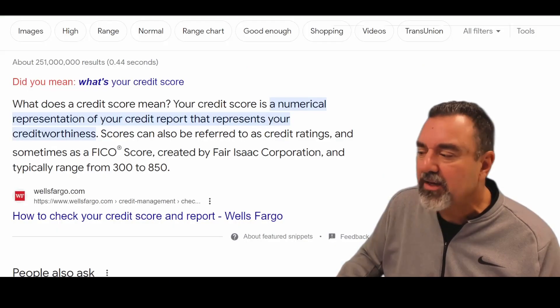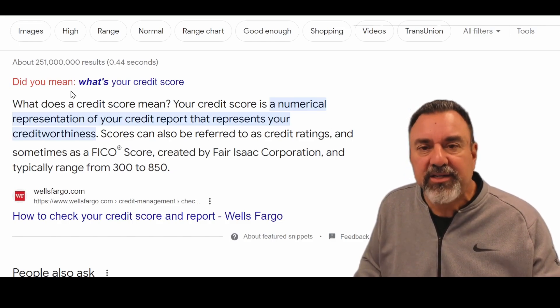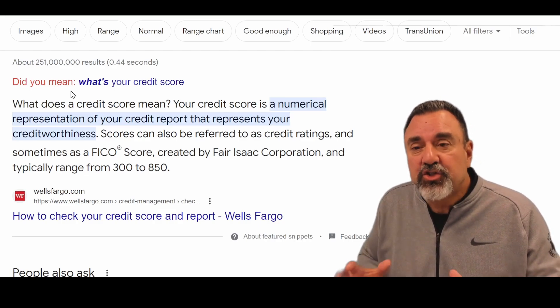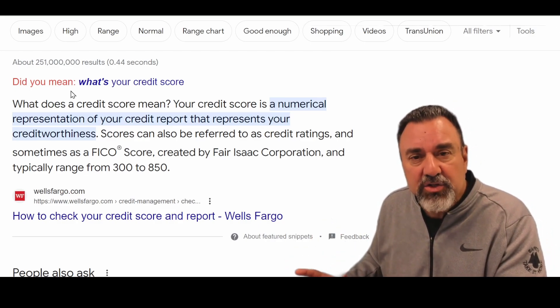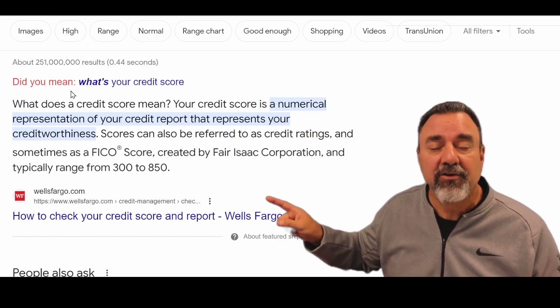The first thing we want to talk about is: what exactly is a credit score? Most of you know this — it's a three-digit number that basically represents your creditworthiness to pay back a loan. There are two different models: there's a FICO credit score and a Vantage credit score, and these scores range from 300 to 850.